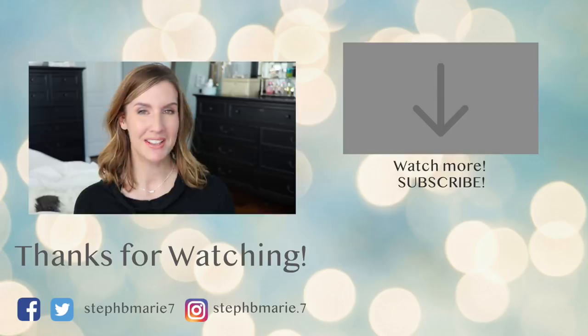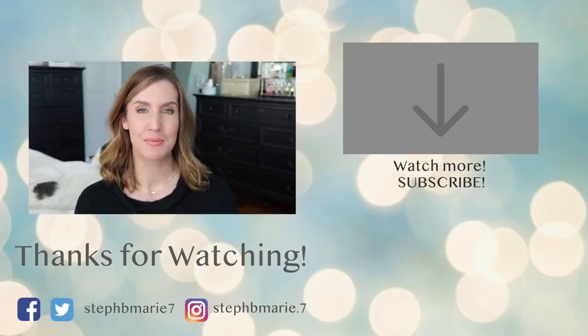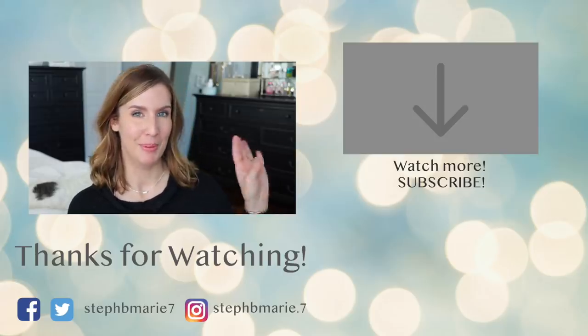I hope you enjoyed this foundation road test. Let me know what foundation review you want to see next. If you're not subscribed to my channel, hit that subscribe button. Thanks so much for watching — I'll see you next time, bye-bye!